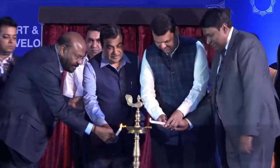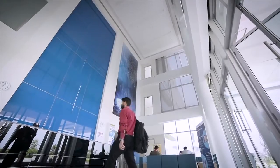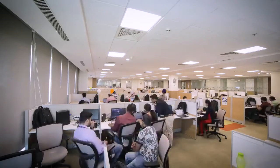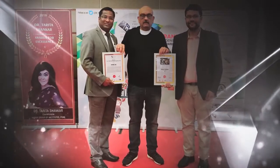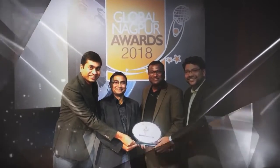In January 2018, HCL Nagpur was inaugurated. And in less than a year, HCL Nagpur has won three prestigious awards, showcasing HCL's commitment to offer world-class services from its new delivery centers.